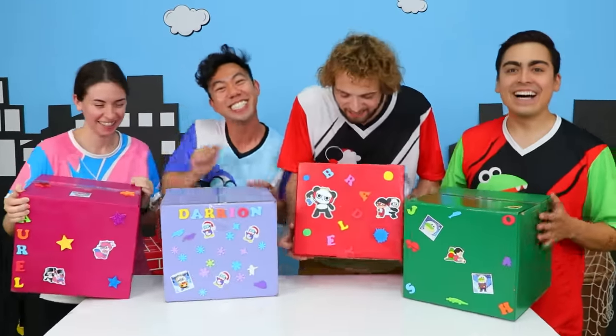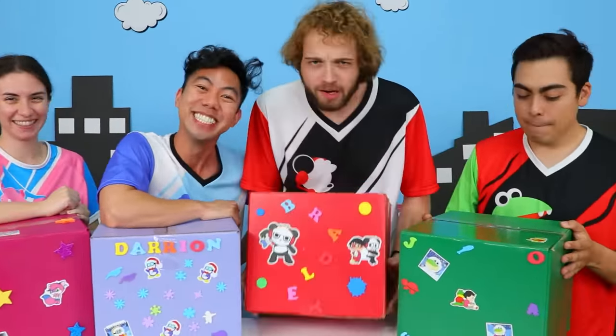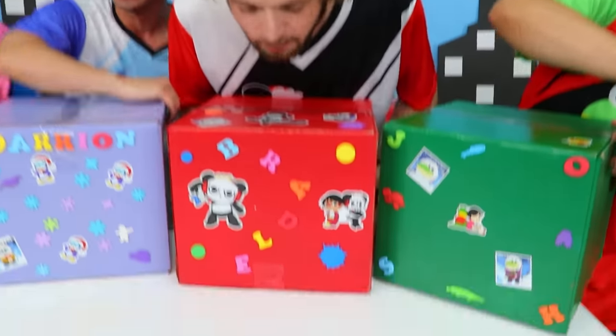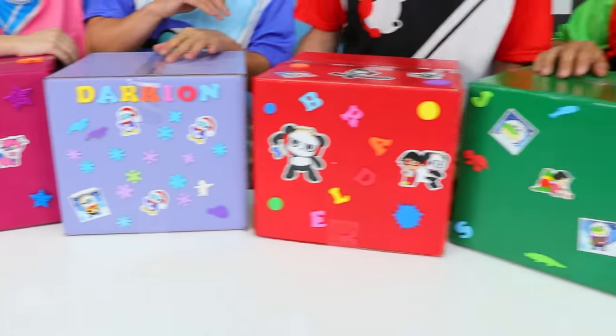Hey guys, welcome back to the Studio Space. We just found some weird mystery boxes, one with each of our names on them. We don't really know what's going on with these — we're going to open them up and see what's inside. Anyone want to go first? Me! Okay, I'm so excited, but I have absolutely no idea what's inside. To make it a little more interesting, once the box is open, I'm not going to look in. I'm just going to reach and see what we find. Let's do it.